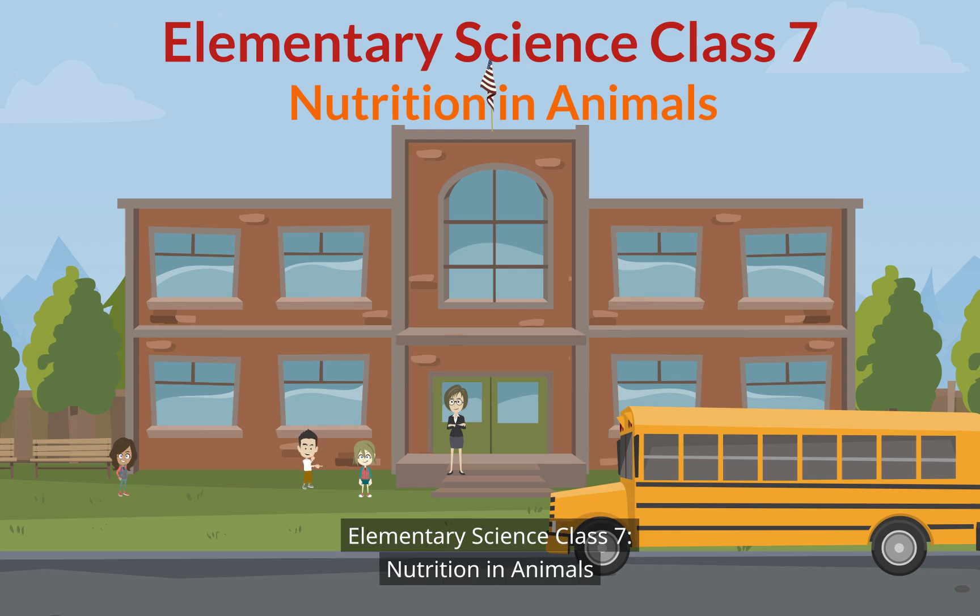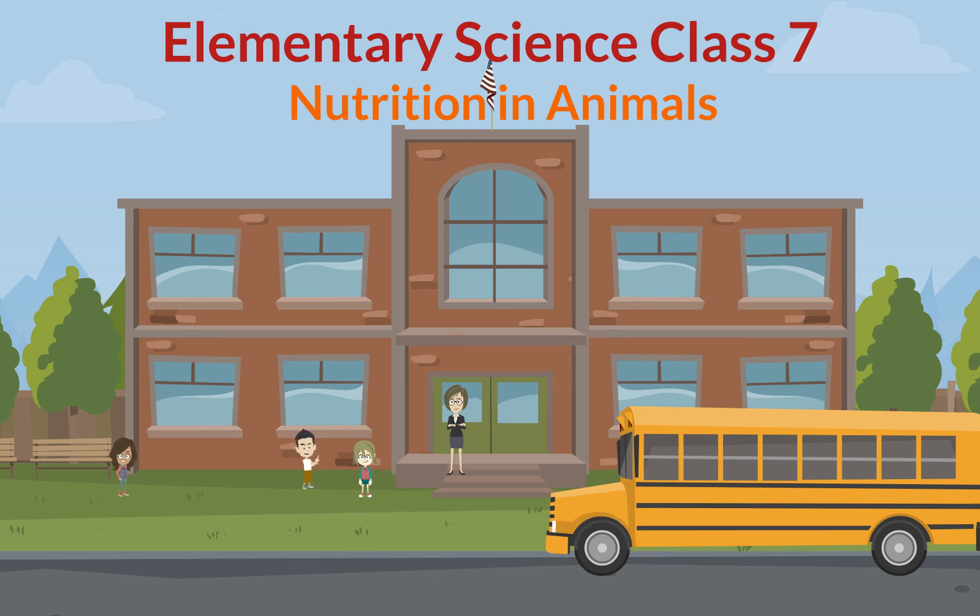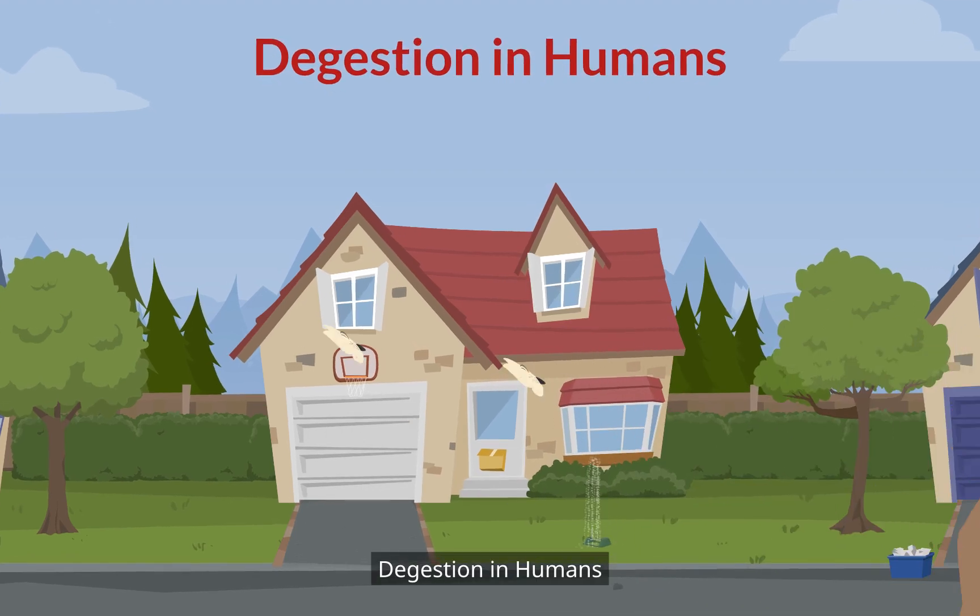Elementary science class 7. Nutrition in animals. Digestion in humans.